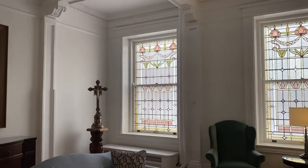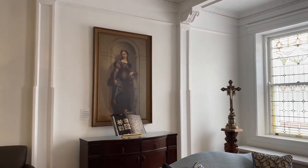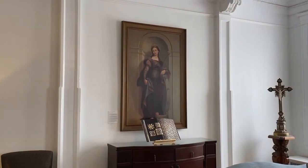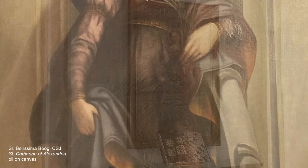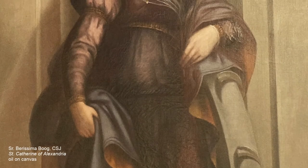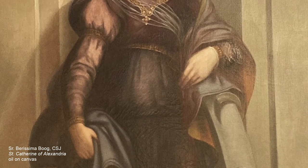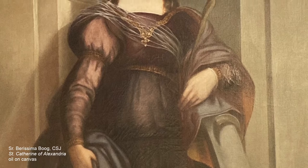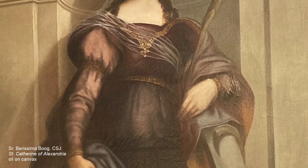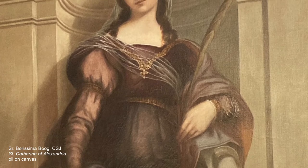In the Derham Parlor hangs a painting of the university's namesake, St. Catherine of Alexandria. This rendition of St. Catherine was painted by Sister Mary Barisima Boog in 1906. Sister Barisima became the first art instructor at St. Kate's and taught art at the college between 1905 and 1910. Sister Barisima's painting includes several symbols associated with St. Catherine, who was martyred in Alexandria, Egypt in the 4th century.